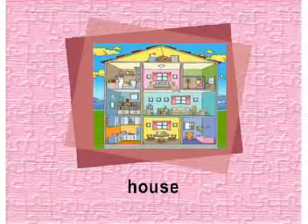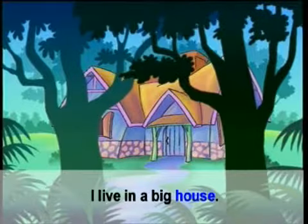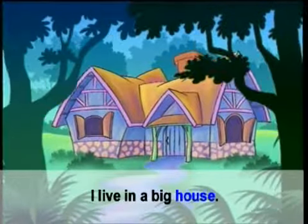Unit 3. Rooms in the house. บทที่ 3. ห้องต่างๆ ในบ้าน.